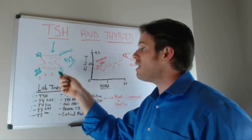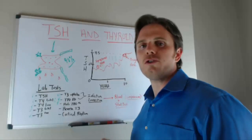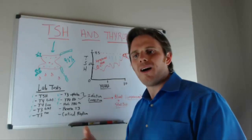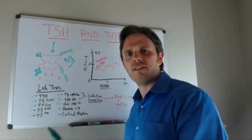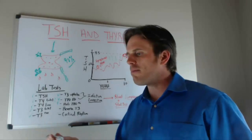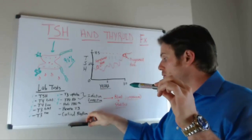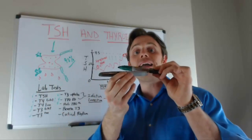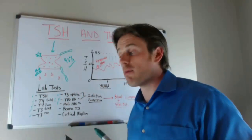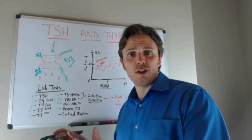Other markers that aren't run often enough include reverse T3. Reverse T3 acts like a brake on the system — the body trying to slow things down. When you become stressed or have active infections, the body produces reverse T3, which binds up the receptor site so that active T3 hormone cannot bind in and have a metabolic effect. Reverse T3 is usually a sign of liver toxicity issues or chronic stress.